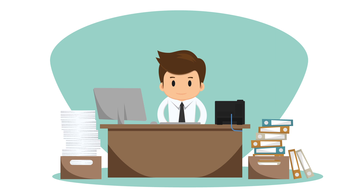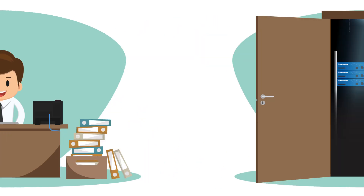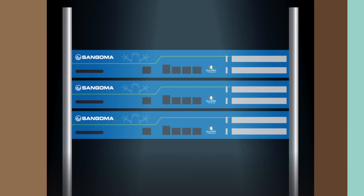Meet Jim. Jim works for a midsize insurance company. He manages his company's IT department and phone system with FreePBX.